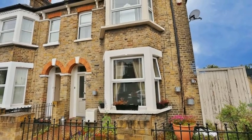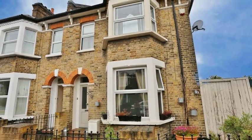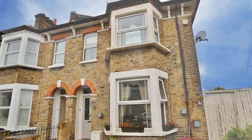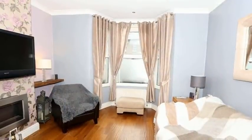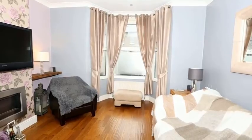This beautiful three-bedroom Victorian-style end-of-terrace house is situated in a fantastic location close to local shops, schools and parkland. Internally, the accommodation is in great condition and benefits from high ceilings and oak flooring throughout.